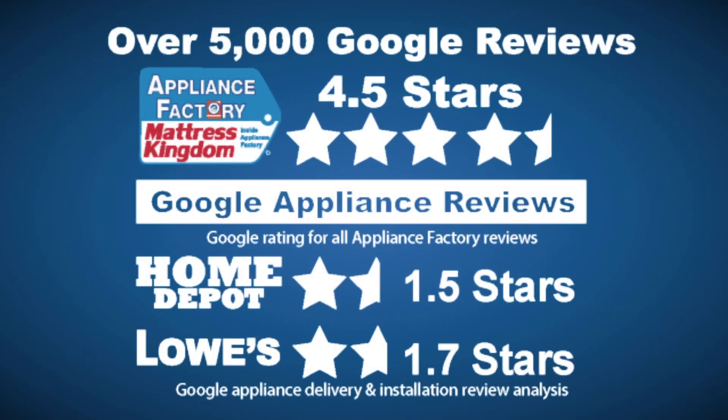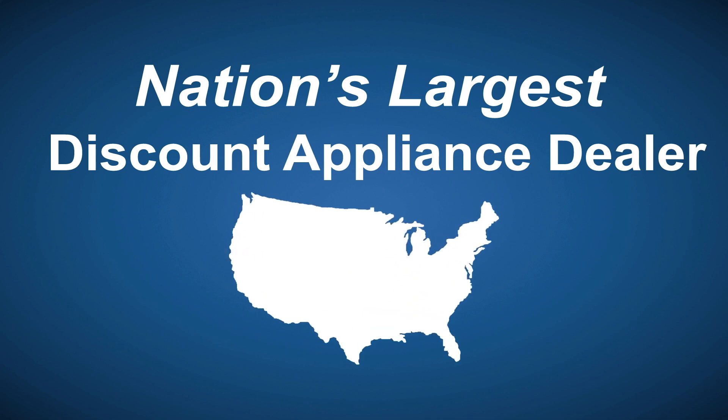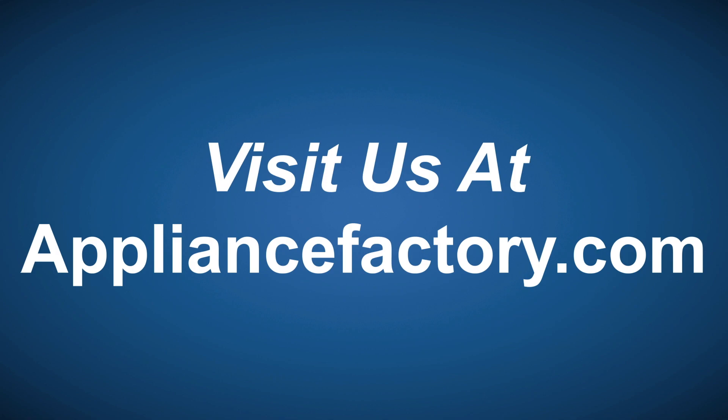Appliance Factory and Mattress Kingdom, five-star rated, over 5,000 reviews, guaranteed we beat Home Depot and Lowe's. The nation's largest discount appliance dealer, over 24 stores in three states. Visit us at appliancefactory.com.